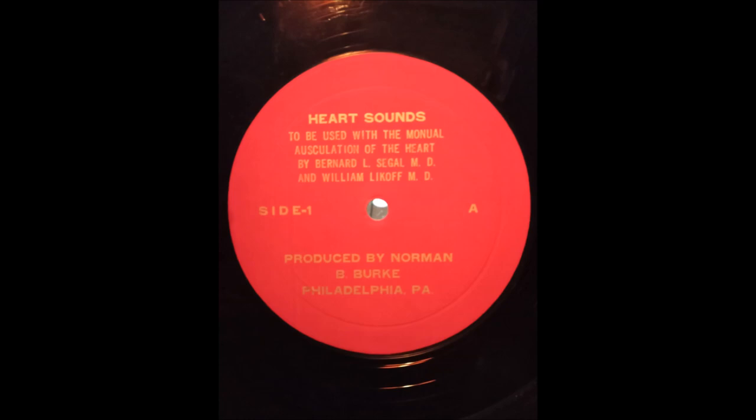Various early decrescendo diastolic murmurs occur in patients with mitral regurgitation and mitral stenosis. The pan-systolic murmur is consistent with mitral regurgitation and the mid- and late-diastolic murmur with mitral stenosis.